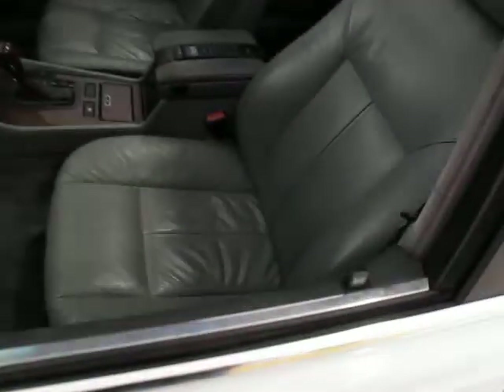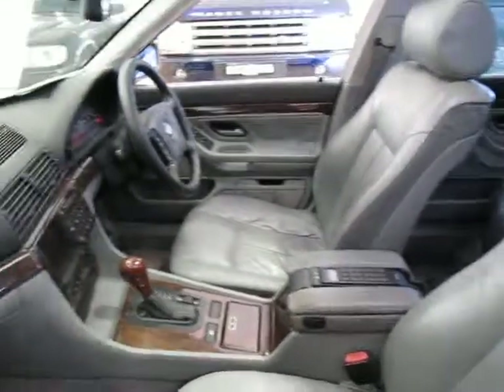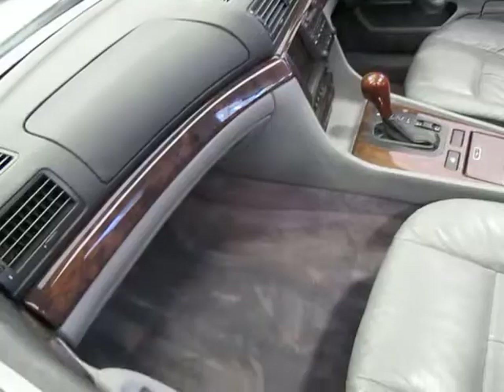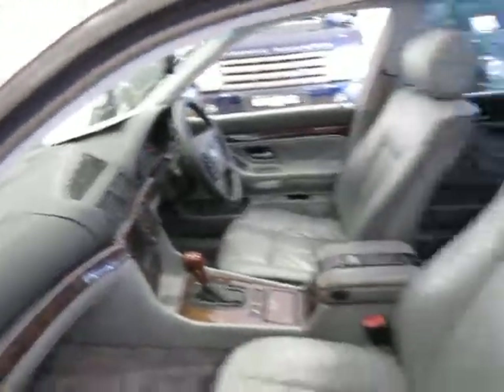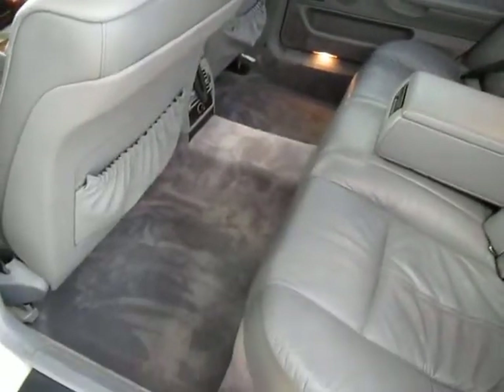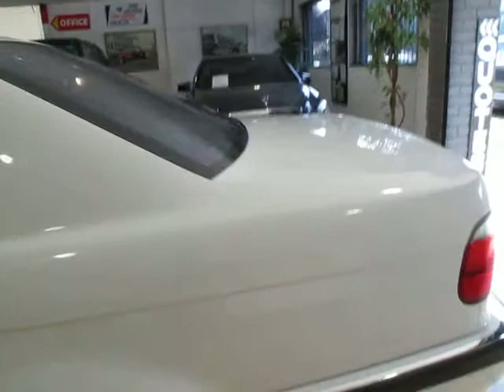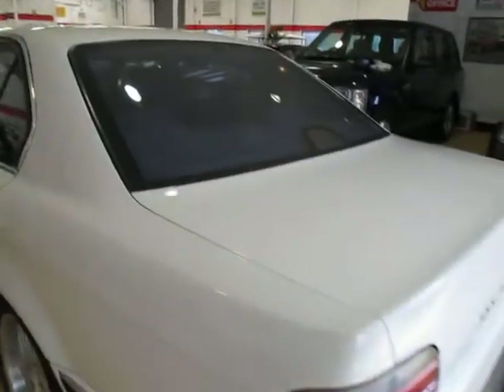The leather inside is very, very good — nice and soft and plush. All the wood grain and carpets are in excellent condition. It does have a factory sunroof, and even in the back it's absolutely enormous. The back carpets are all original, the leather is very, very good. It's a Sydney car.